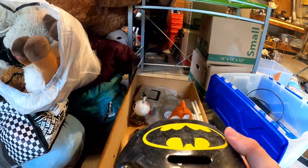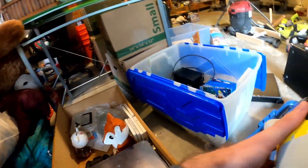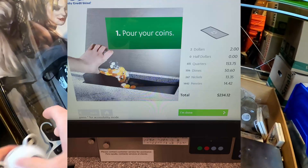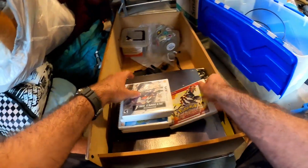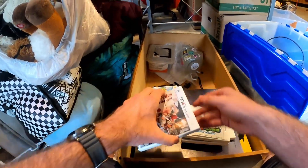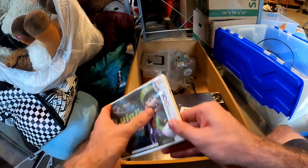Oh my lord, no way - wow, this thing is full, that's why it's so heavy. Batman goes over there. All right - Pokemon Omega Ruby, in there. Fire Emblem Awakening, in there. Mario and Luigi Dream Team, in there. Animal Crossing New Leaf, not in there. Fire Emblem Fates, in there. Luigi's Mansion, not in there. It's okay though, that's still a win.